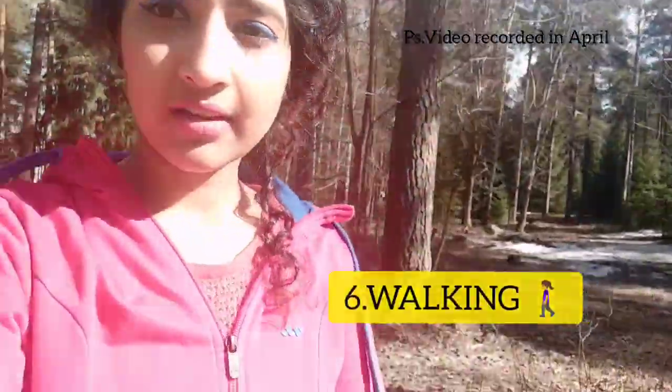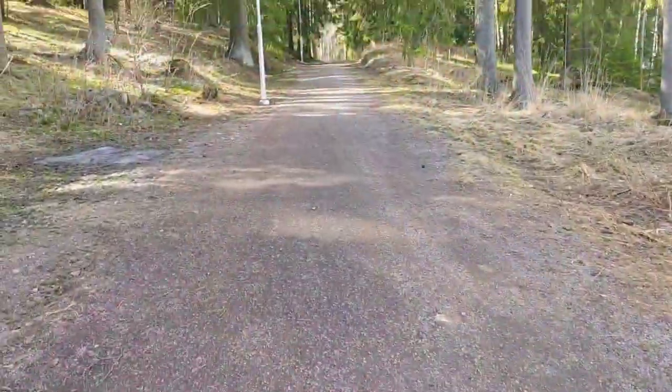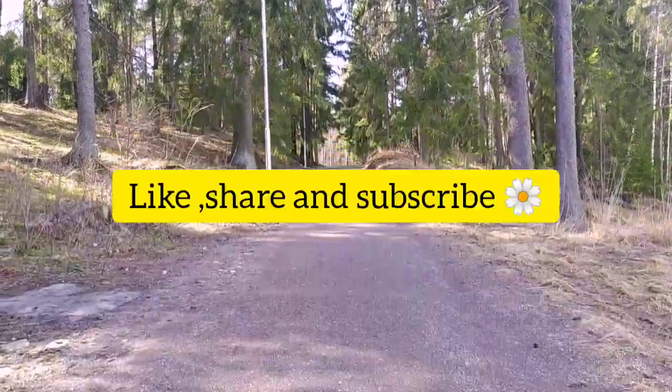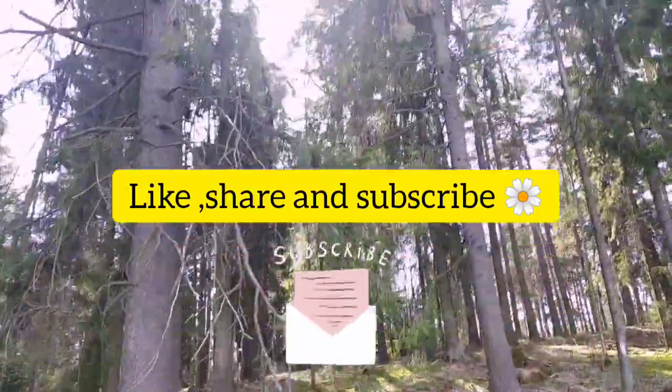Last but not least — walking. Walking is essentially a very effective way to explore the city around you. That's all for this video. Hope you liked it — don't forget to like, share, and subscribe. Bye bye!